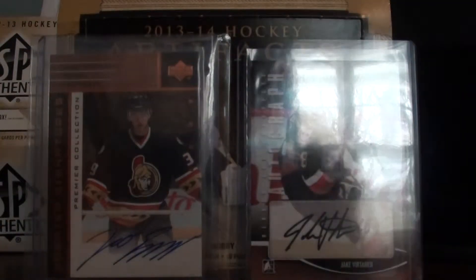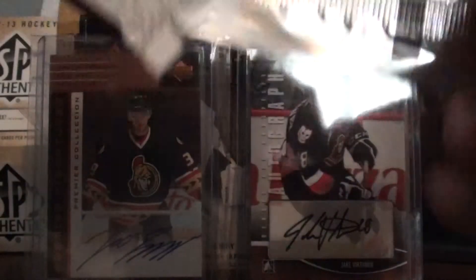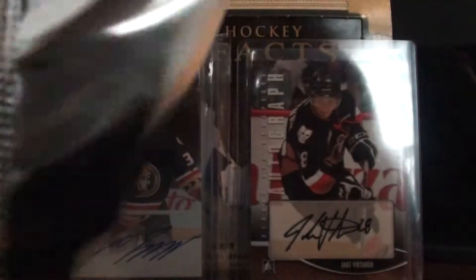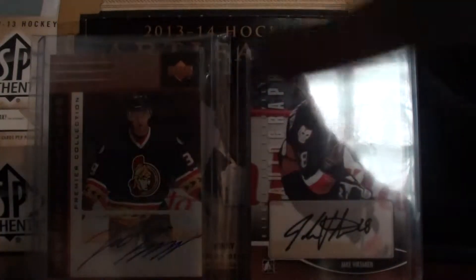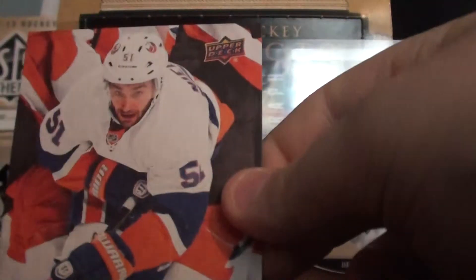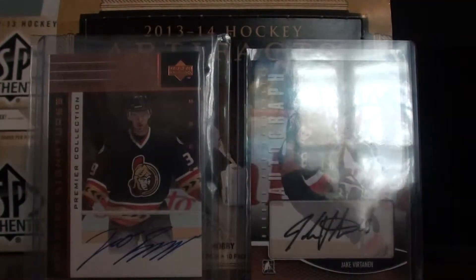So I'll start with Series 1 Hobby Packs. TreadSobab, Boat, Adam Larson — they've got a UD Canvas of Franzen Nielsen, Mary Tinkoey, Gabriel Dumont, Zack Kassian, and Marcel Gauck.